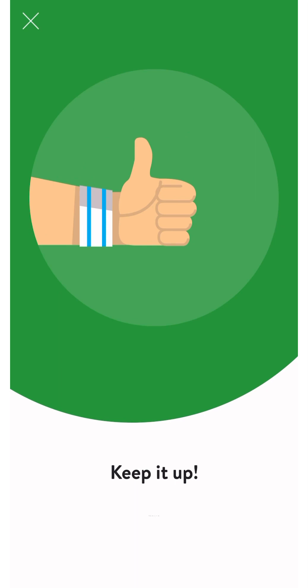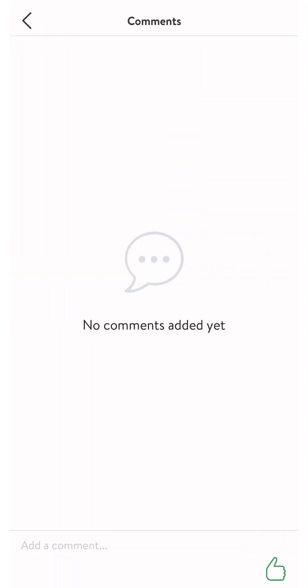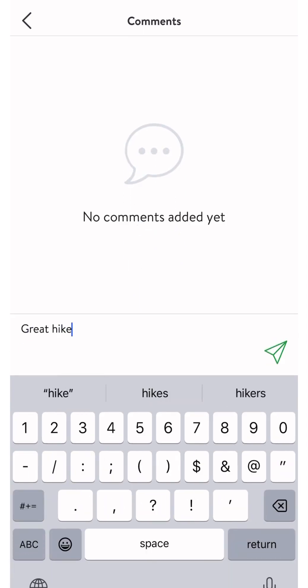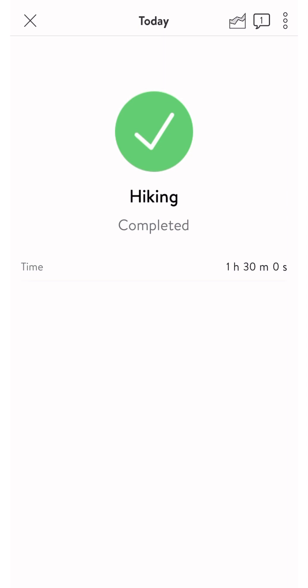When you click the X in the top left corner, you'll see confirmation that your workout was tracked. You can even leave a comment by clicking the comment bubble in the top right corner. Both you and your coach will see the comment, so it's a great way to communicate about your progress and your workouts. Once you X out of this screen, you'll be taken back to your dashboard where you'll see the workout you just did.